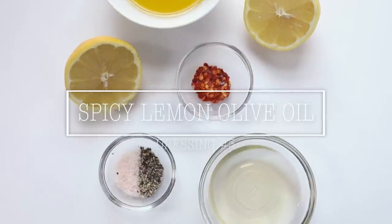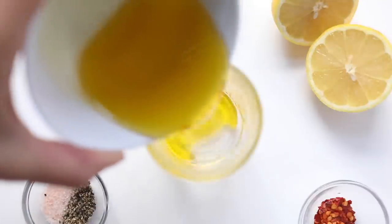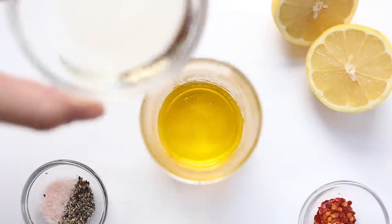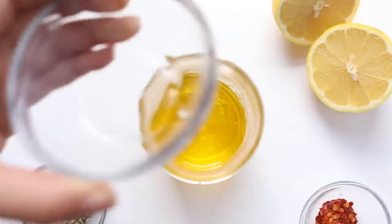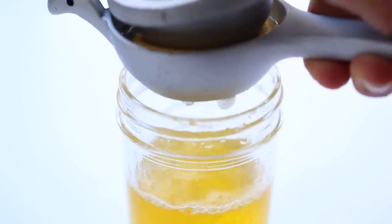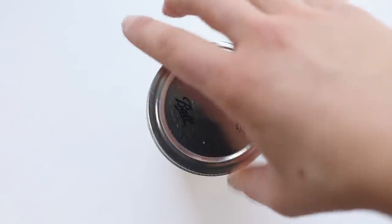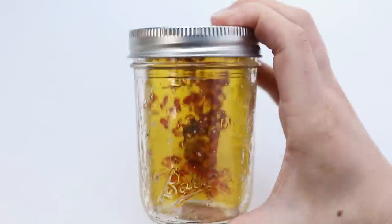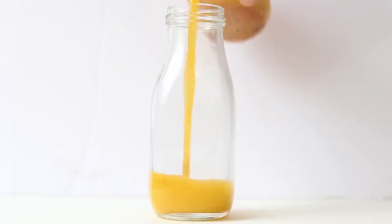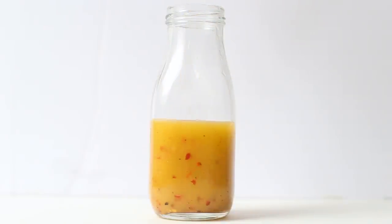The third dressing is our spicy lemon olive oil, using olive oil, lemon, red pepper flakes, white wine vinegar, and salt and pepper. We're mixing this in a mason jar so it's easy to shake. Add in your olive oil, white wine vinegar, and the juice of a whole lemon, then your pepper flakes — adjust based on your spice tolerance — and salt and pepper. Screw on the lid, give it a shake until emulsified, then pour into a sealed container or keep it in the mason jar.